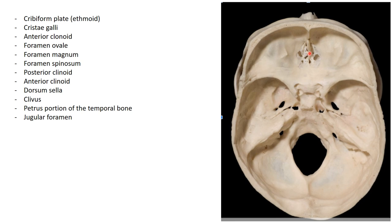The crista galli is an attachment point for the falx cerebri, so it's important to know that landmark. The anterior clinoid processes and posterior clinoid processes form a saddle — the sella turcica — where the pituitary gland is housed. The clinoid processes protect the pituitary on the corners and serve as attachment points for dura mater.